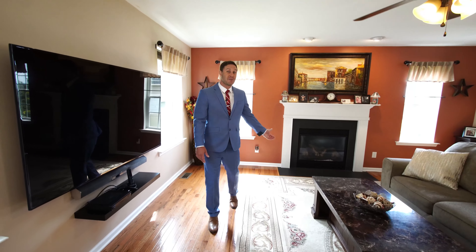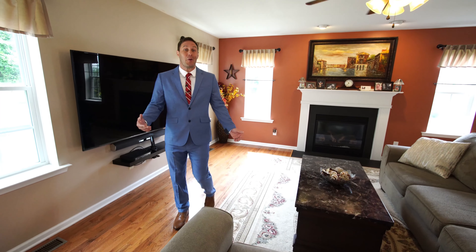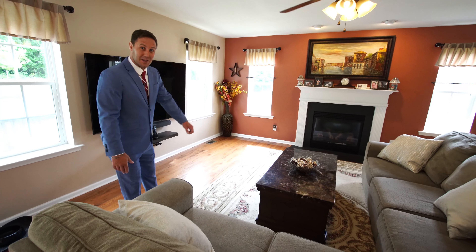The living room has a gas fireplace. It's flooded with natural light and is the perfect entertaining space to watch the Sunday football games.